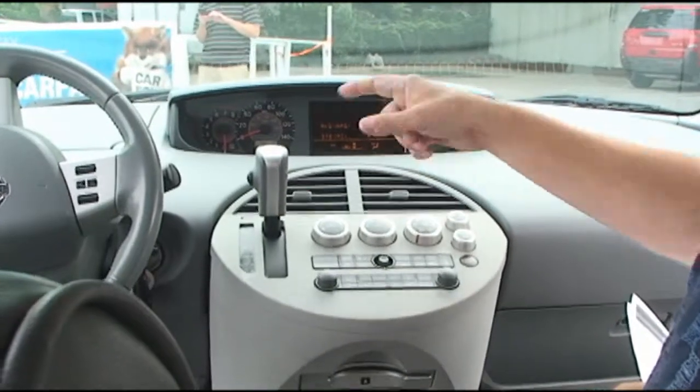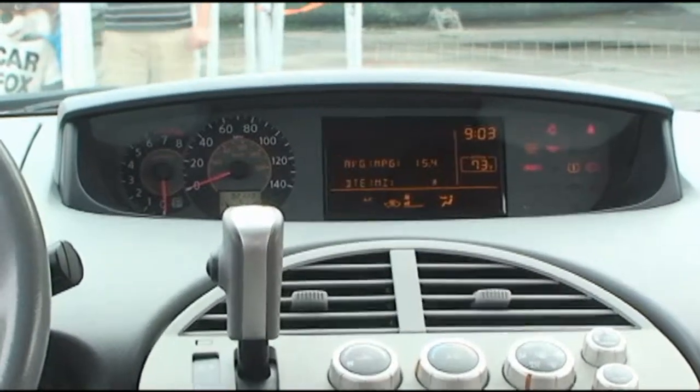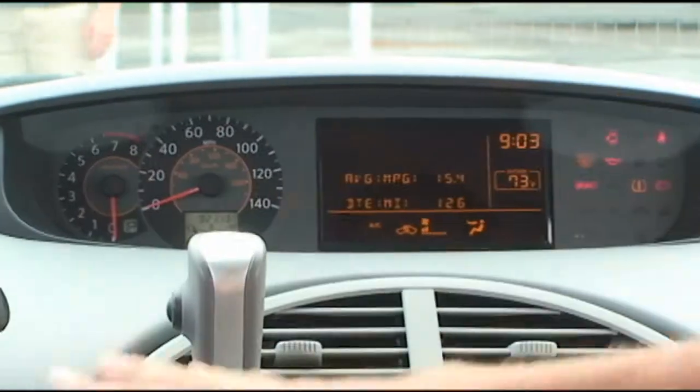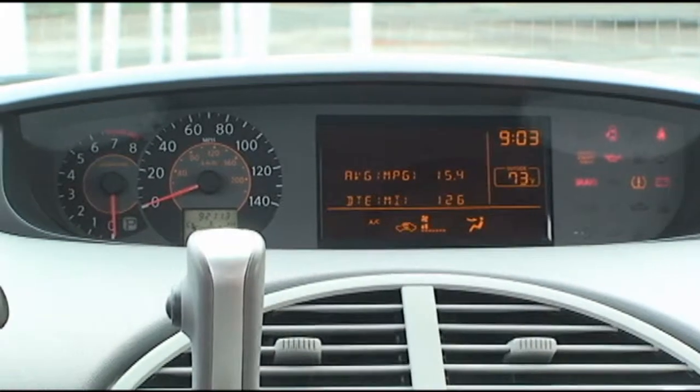Nissan has one of the coolest display panels. It shows the outside temperature, the time, the air conditioning — everything so that you're not having to look down. You can see it as your eyes are up and going down the road.